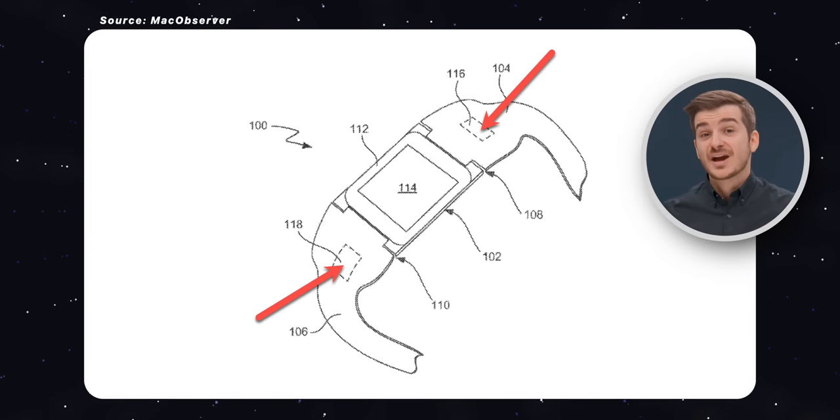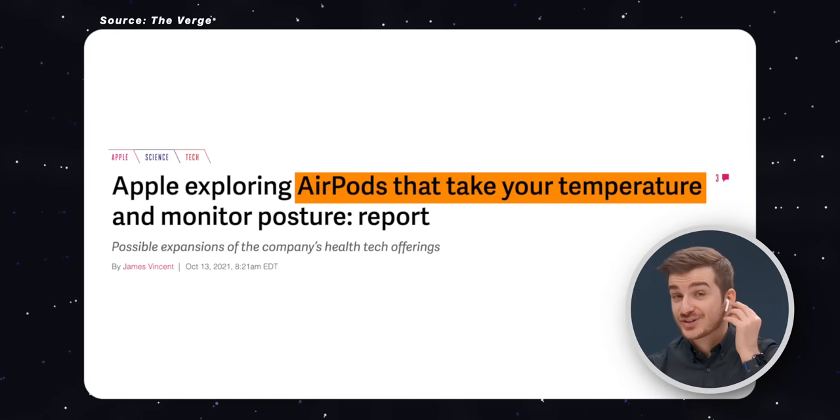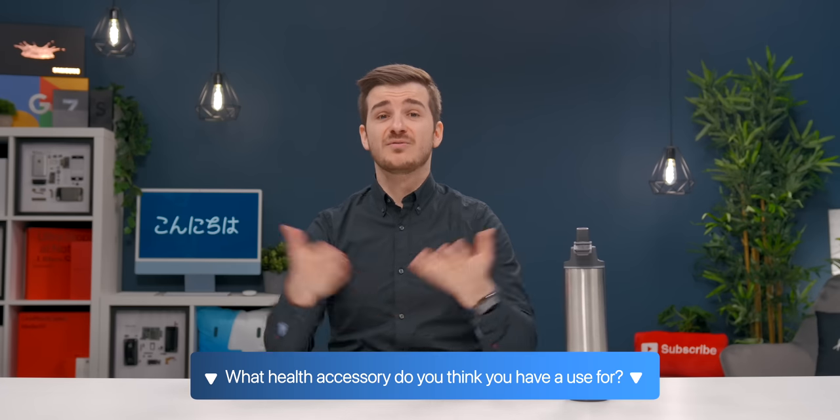On top of this, Apple has patents showing potential smart bands that could add additional health sensors. We've also heard the same about future AirPods being able to measure your temperature. All this sounds great, and if health accessories like this bottle do well in the Apple Store, they will very likely start making their own accessories too in the not-too-distant future. Let me know what you guys think — what health accessory do you find most useful, even if it doesn't exist yet?